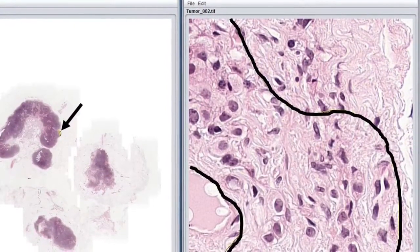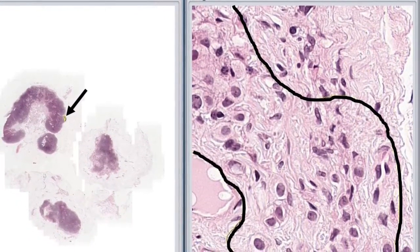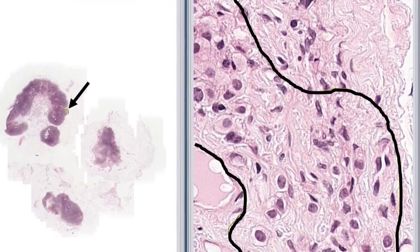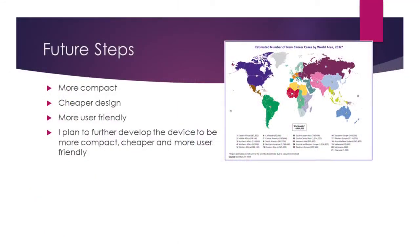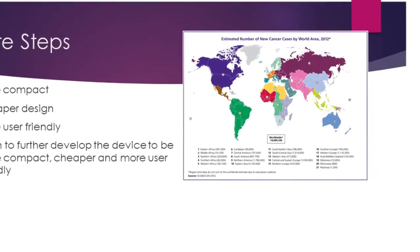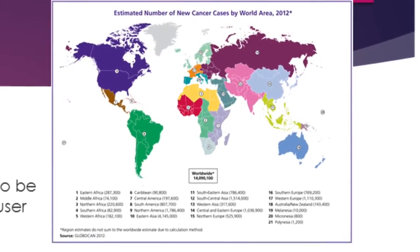Using these images, I can determine overlap between them and am able to stitch these images into one high-resolution image of the whole slide. Using this image, different features can be detected. I plan to further develop the device to be more compact, cheaper, and more user-friendly. SlideMap will enable faster, more accurate diagnoses of tumor samples, improve the standard of care, and save lives around the world.